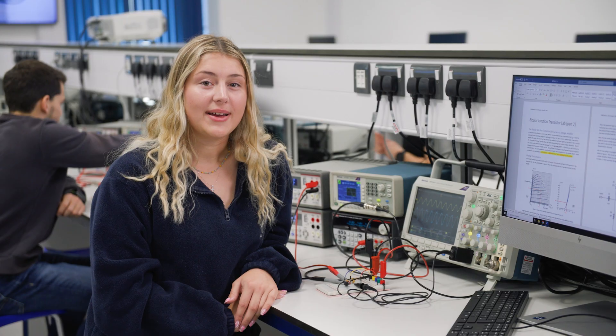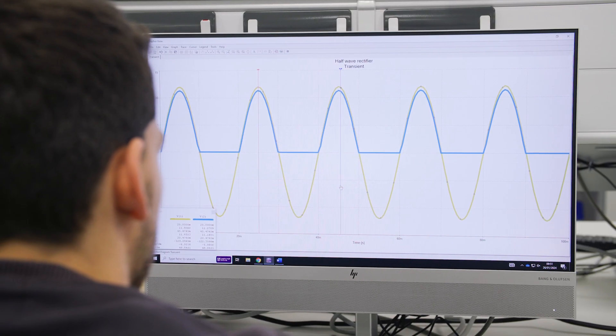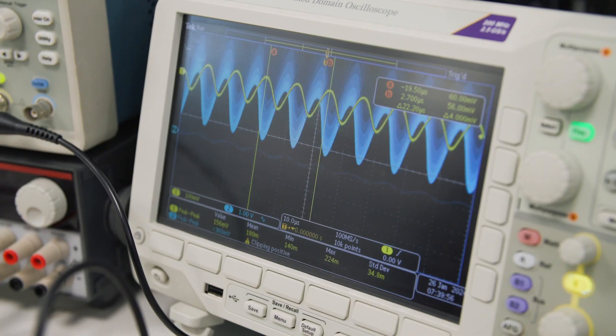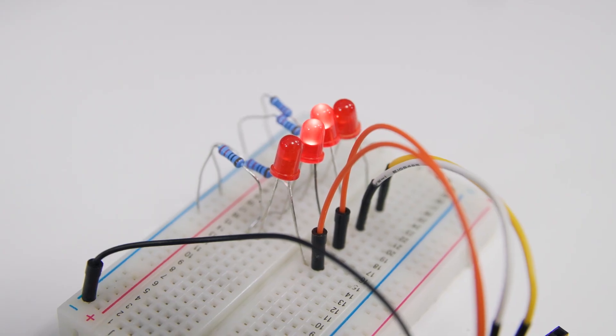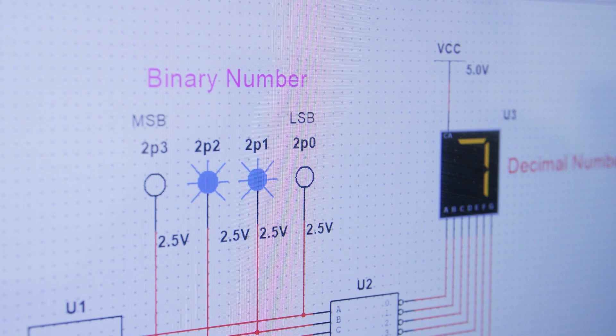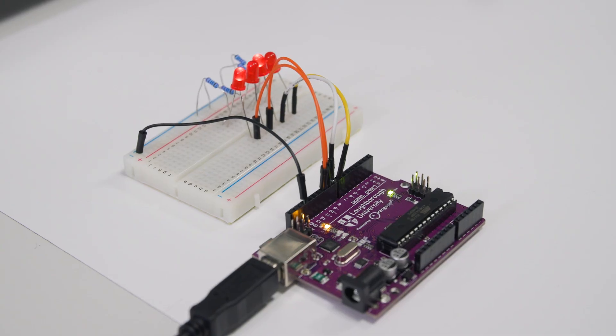In electronics, we start by getting to grips with analog electronics to make sure we all have a good understanding of the basics. Then we move on to digital electronics, learning to design logic systems like this. We need this in order to give the robot its method for making decisions during operations.